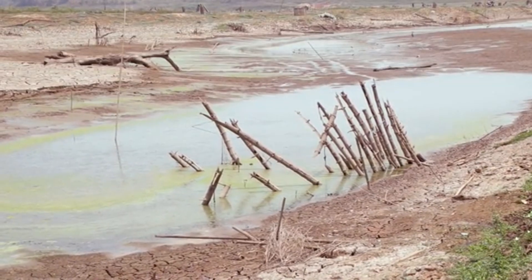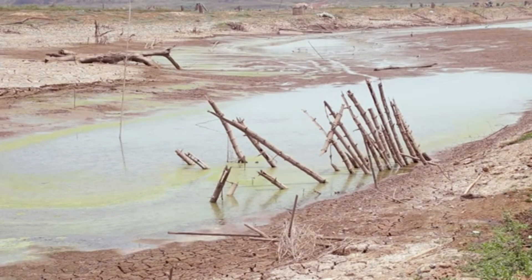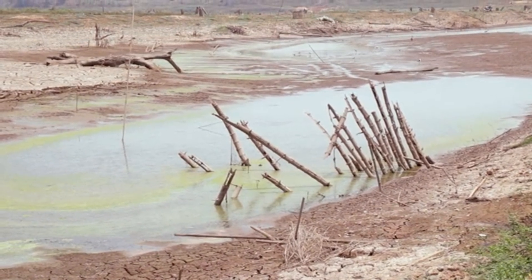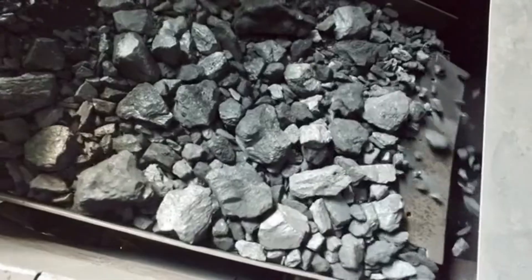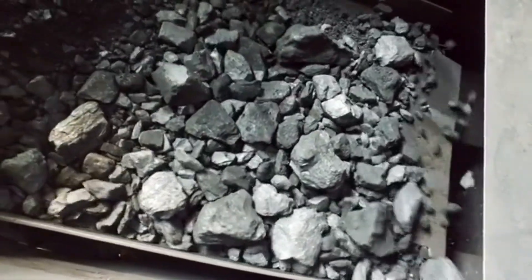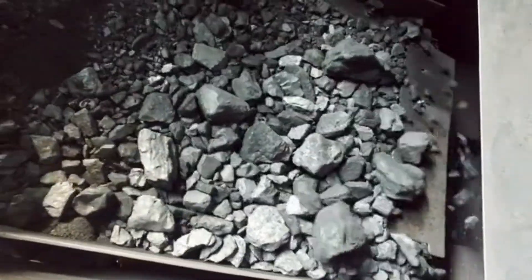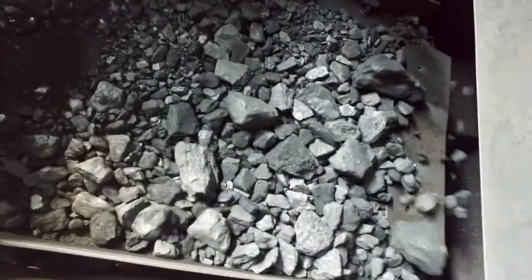The extraction processes consume vast amounts of water, disrupt ecosystems, and are linked to harsh labour conditions. And beyond lithium, other materials used in batteries — like cobalt, nickel, and graphite — also carry ethical and environmental baggage.